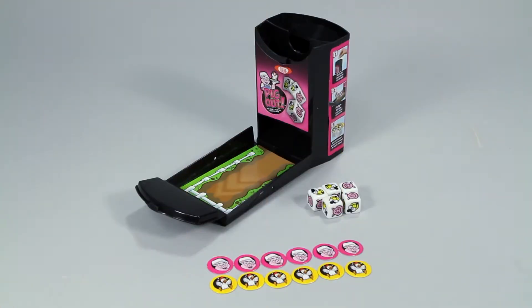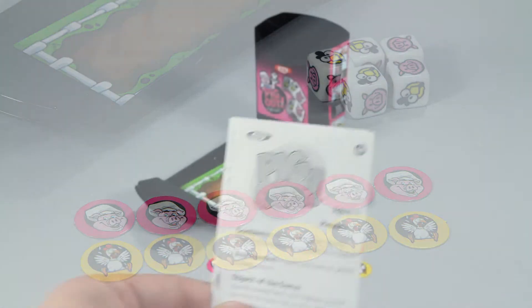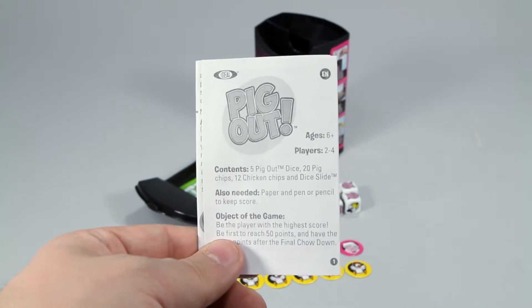Inside you'll get the Dice Slide container, 5 pig and chicken dice, 32 chips, and easy instructions to teach you how to play the game.